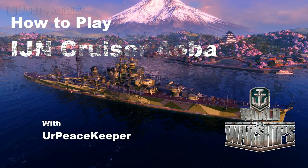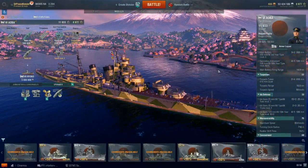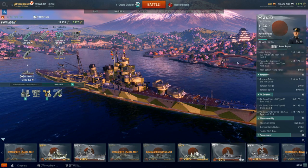Hello everyone, it's Year Peacekeeper, and it's time for the next video in our How to Play series on the Japanese cruiser line.